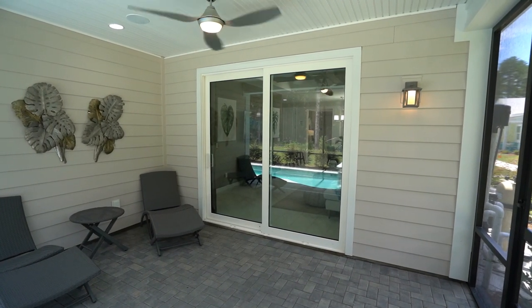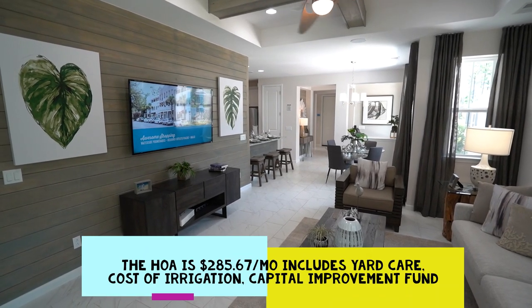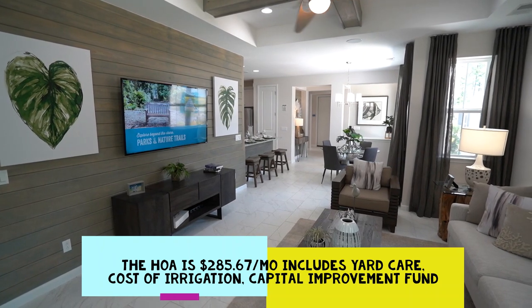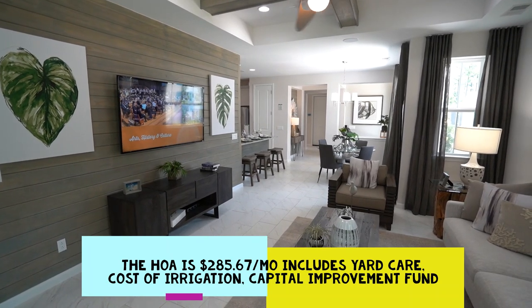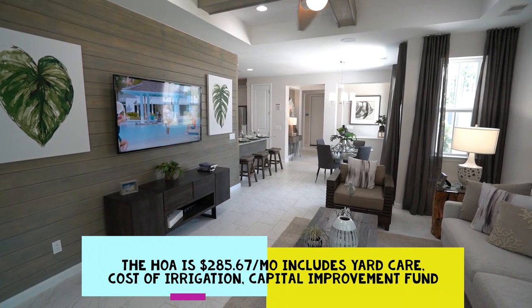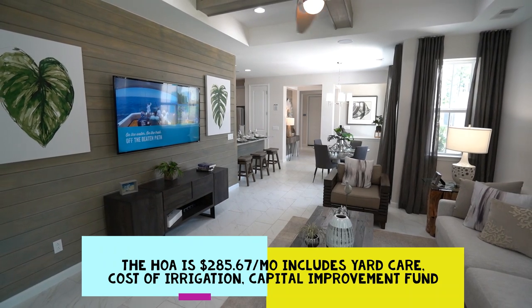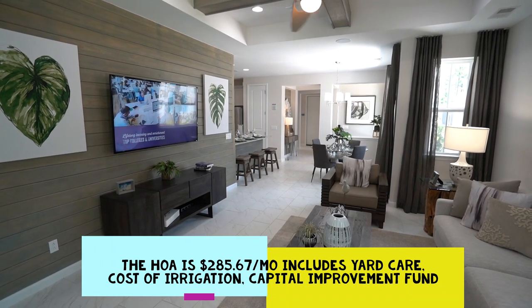The HOA — the mandatory homeowners association fee — for all of these villa homes is $285.67 per month. That includes all yard care including irrigation costs, and a capital fund for when you ultimately need a new roof and an exterior paint job. Because you're connected to your neighbor, $50 of that $285.67 is your share; your neighbor pays $50 too — that's $100 a month going into the capital improvement fund to avoid any special assessment later.